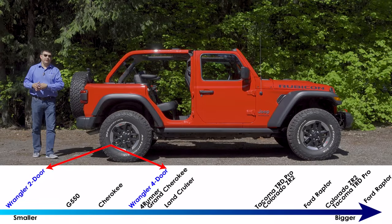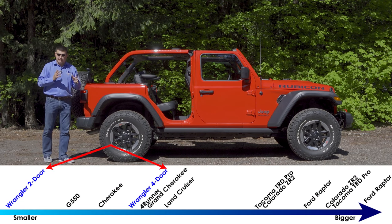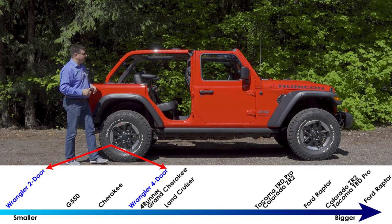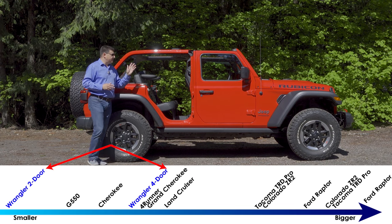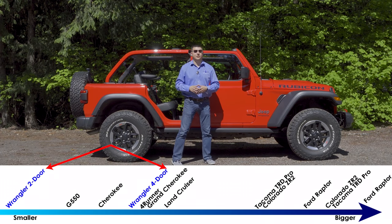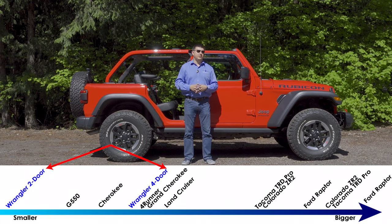The artist formerly known as the Wrangler Unlimited has now been renamed the Wrangler four-door, which actually makes a little bit more sense. There is still a two-door Wrangler available, although they are being produced a little bit after the four-door Wrangler launches, so you should see those in dealers very soon. In terms of overall length, the two-door version comes in at 166.8 inches long — about 2.8 inches longer than last year. And if you want the four-door, that stretches it out to 188.4 inches, about a 3.8 inch stretch over last year.